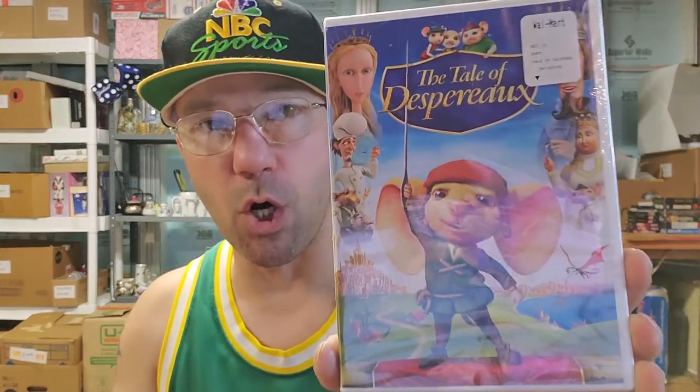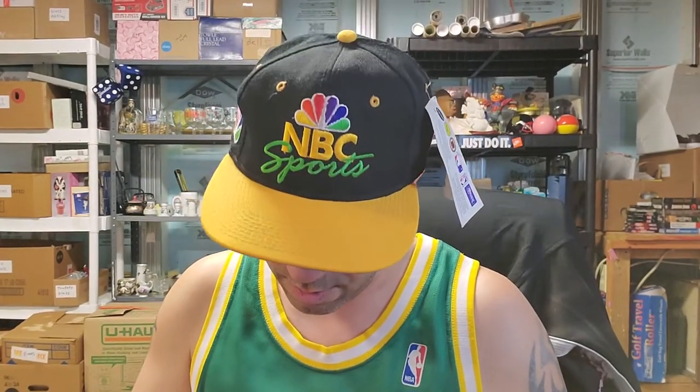Found The Tale of Despereaux — they were trying to sell it for three dollars at the bins. I picked it up because it's new. I don't know what it's worth — maybe six dollars. I didn't look it up, I just grabbed things when I'm there because I know they're going to be cheap.